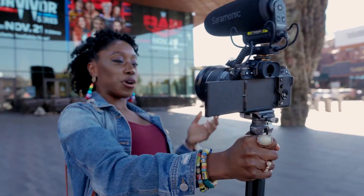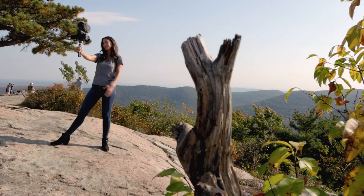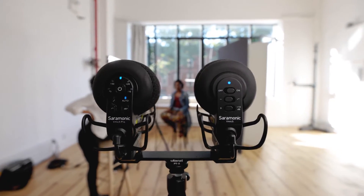As content creators, filmmakers, and journalists, we can't control everything, but we strive to get close. The vMic 5 and vMic 5 Pro help us get closer.